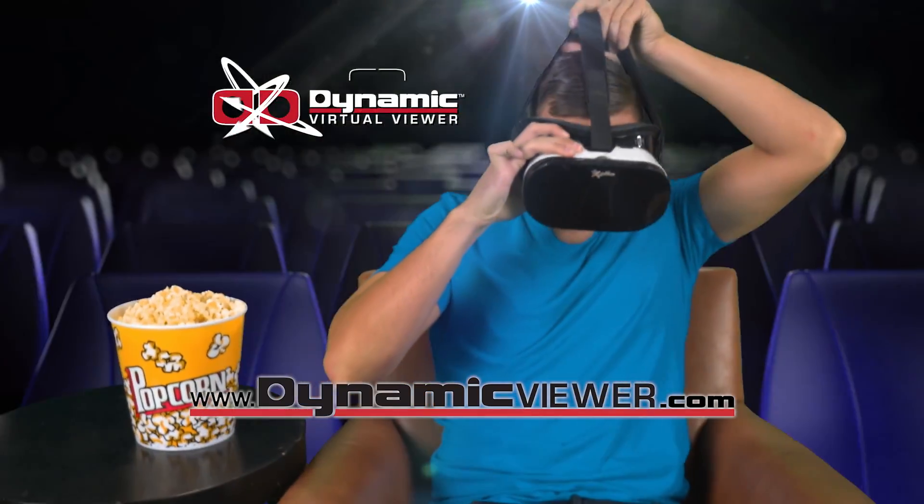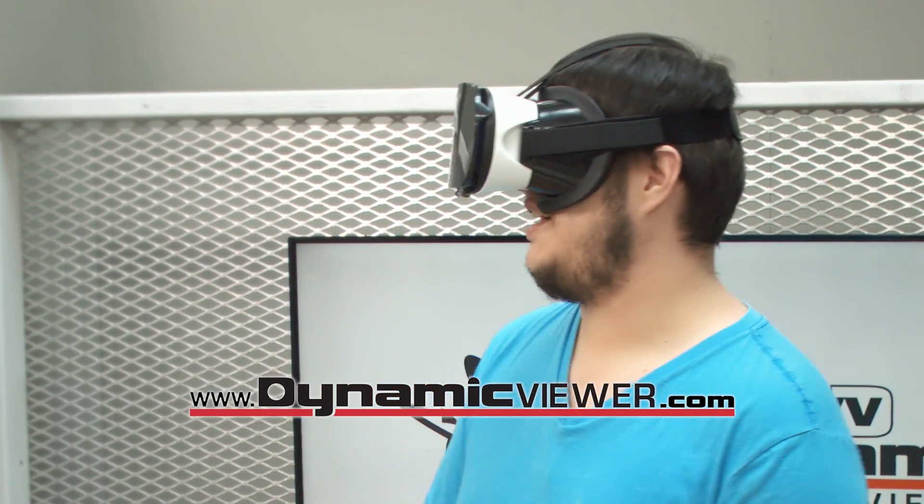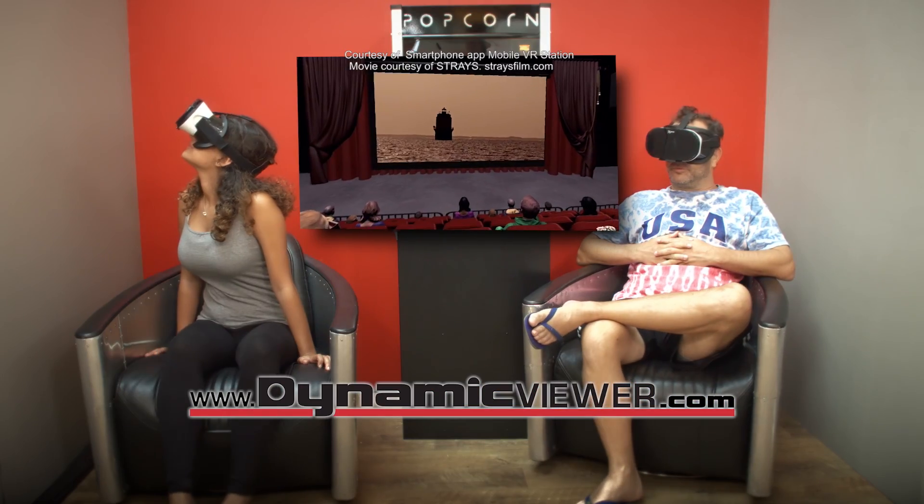Dynamic Virtual Viewer lets you go to the movies in real 3D. That's way better than a TV. Oh snap. This is pretty freaking cool.